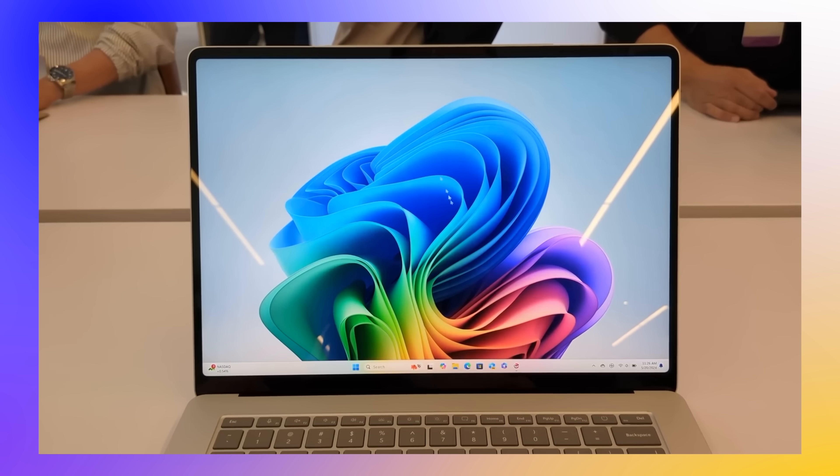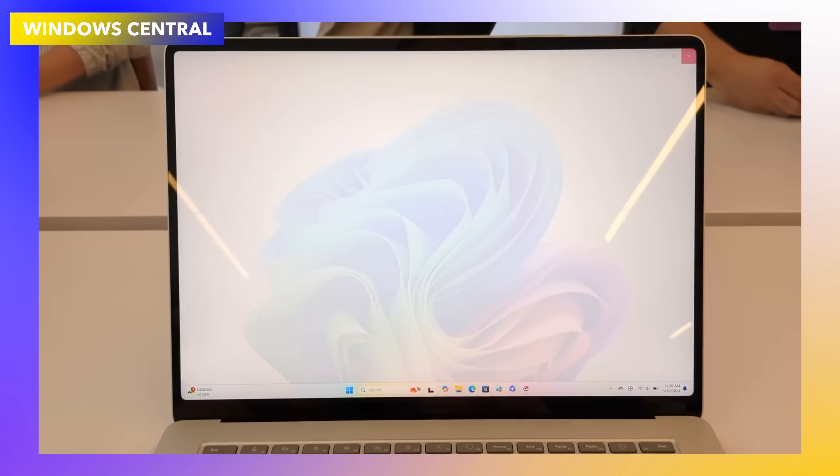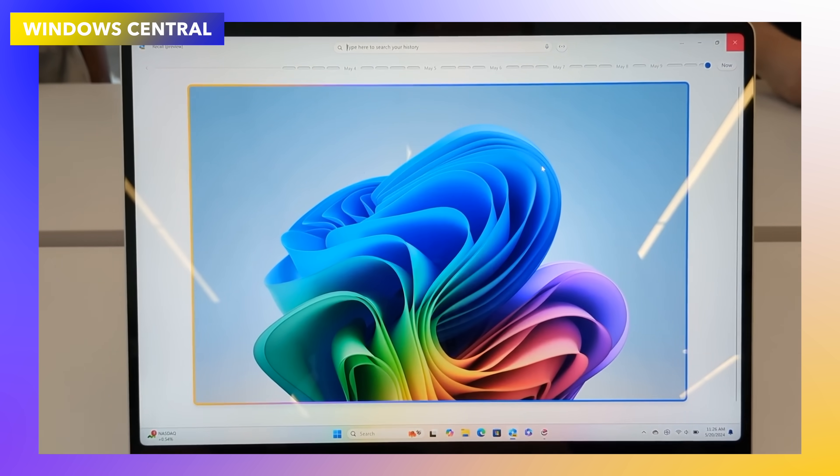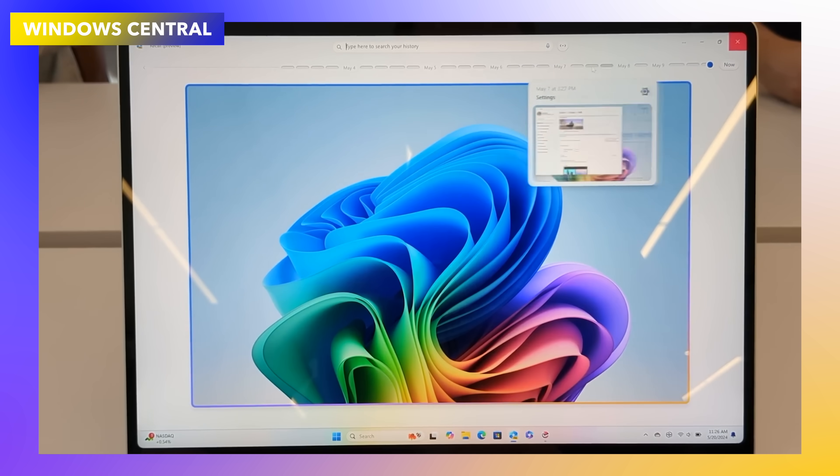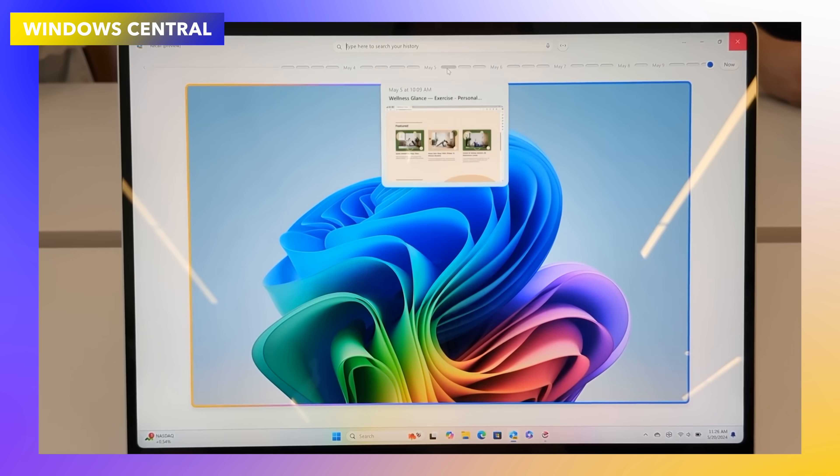Moving on, let's talk about the features we get in the new Windows 11 with Copilot Plus and compare them to macOS. One of the main features that really stood out for Microsoft — and it's absolutely incredible — is the new Recall feature.